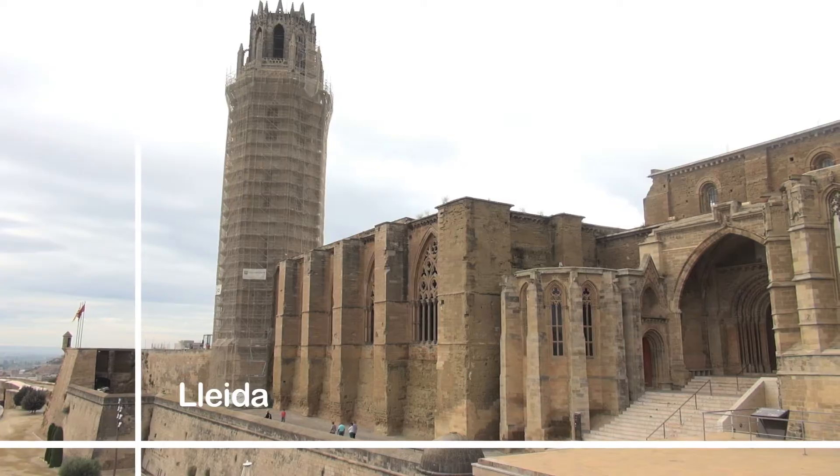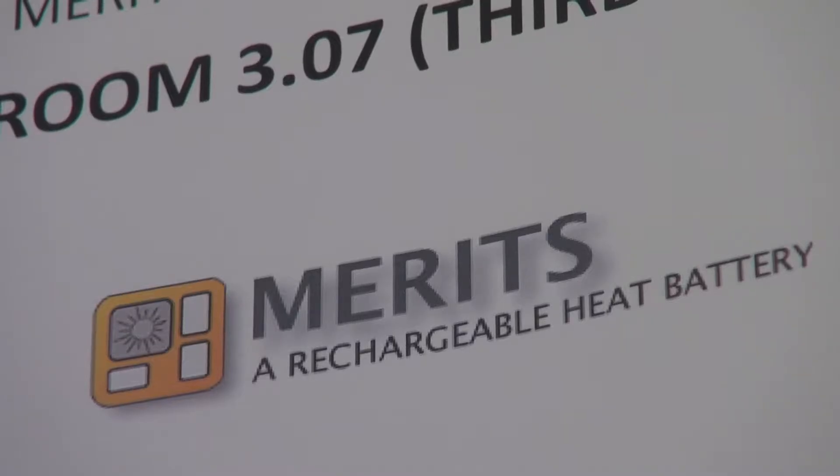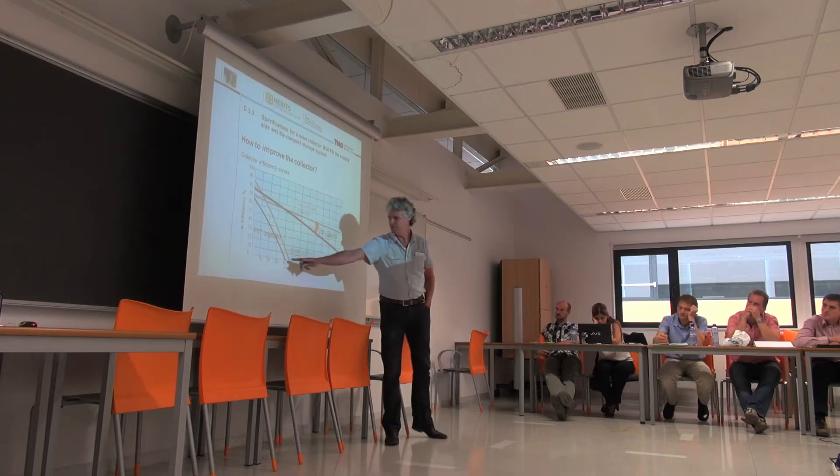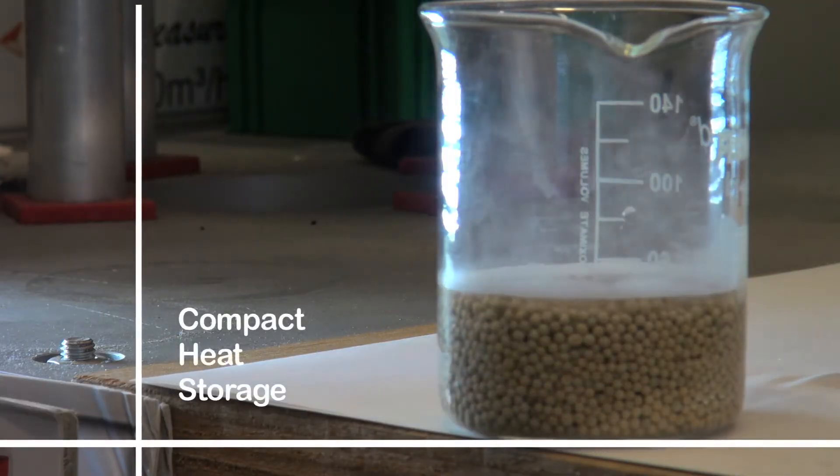This is Lleida, an old university town in the west of Catalonia in Spain. Today it is playing host to a meeting of experts who, under the European Commission's supervision, are working on compact heat storage. Most of the time we speak about storage of electricity,